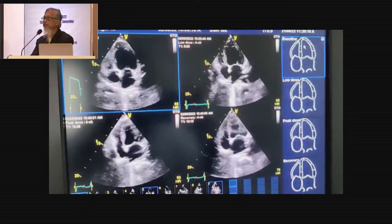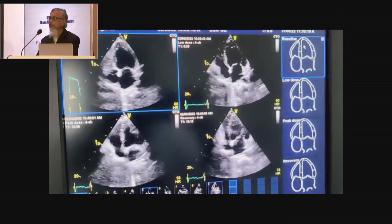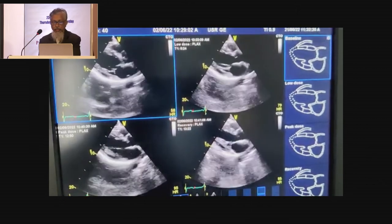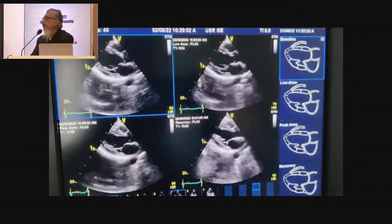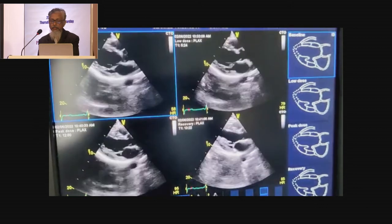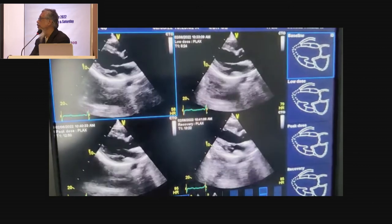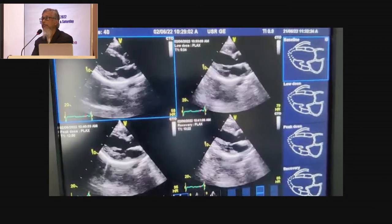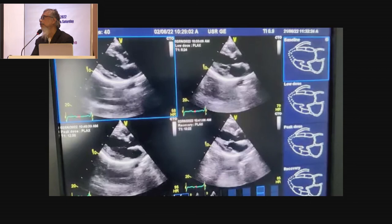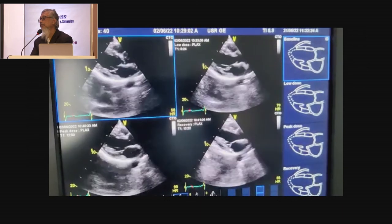You will be able to find out there was gradual increment of the motion when dobutamine stress echo was given. If you look at the final peak image and compare it from the resting image, there was gradual incremental motion. We call it monophasic response. We were dealing with a case of stunning myocardium — not ischemic myocardium. It was stunning myocardium that showed the hypokinesia. So for this patient, revascularization will not give any benefit.